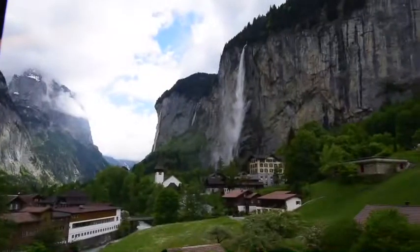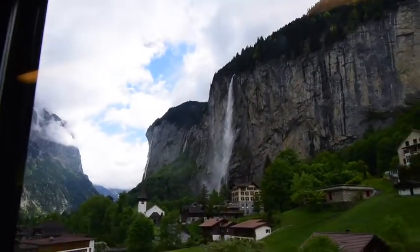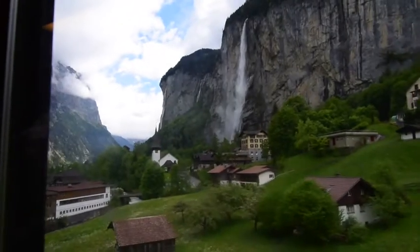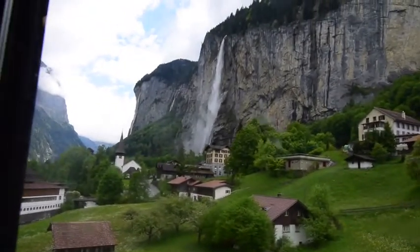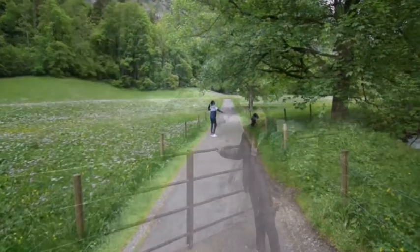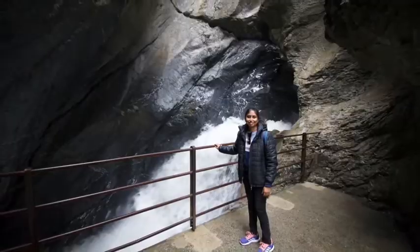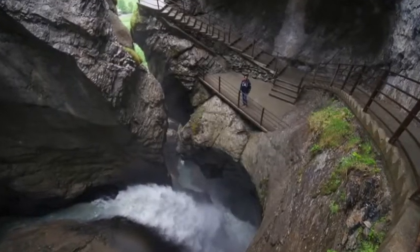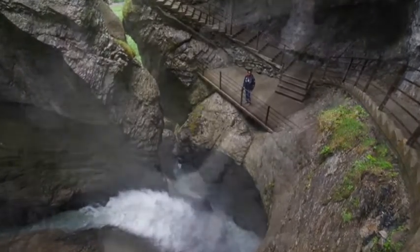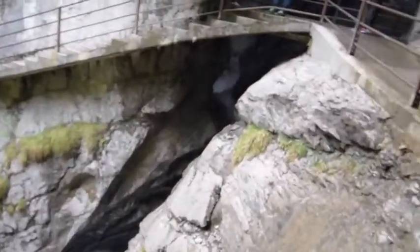There are many waterfalls in Switzerland. Many areas have a lot of waterfalls. There are many other views and many more places to see in Switzerland.